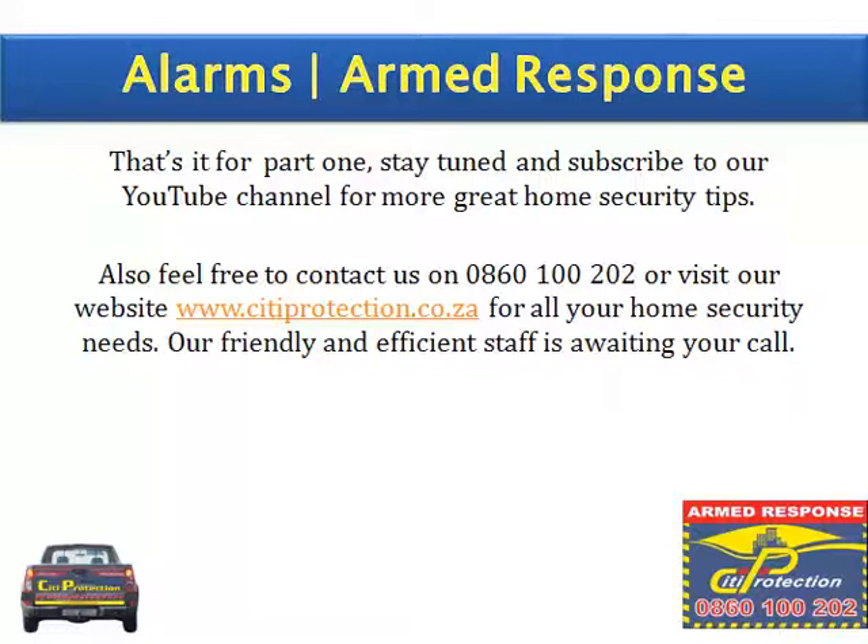That's it for part 1. Stay tuned and subscribe to our YouTube channel for more great home security tips. Feel free to contact us on 0860 100 202 or visit our website at www.cityprotection.co.za for all your home security needs. Our friendly and efficient staff is awaiting your call. Thank you for watching.